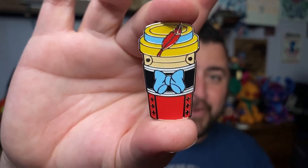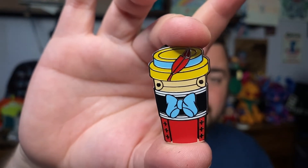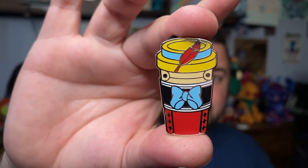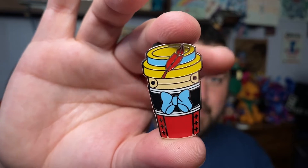Pin number two — we got Pinocchio. These are just really well done. I like these. You can see the feather in his hat, his little blue bow, and even the middle of the cup looks almost wooden and marionette-like.